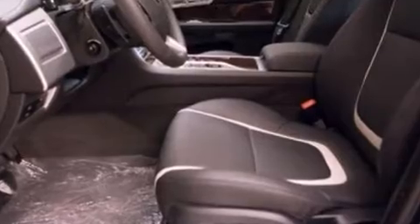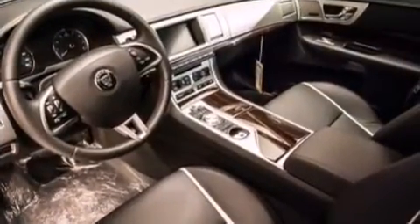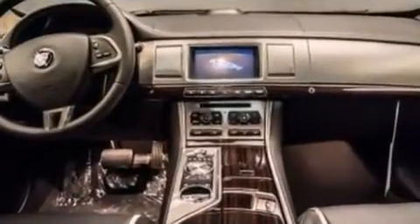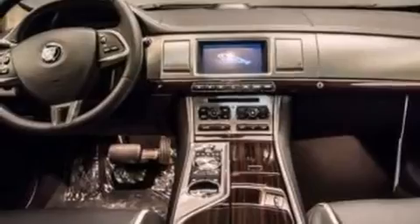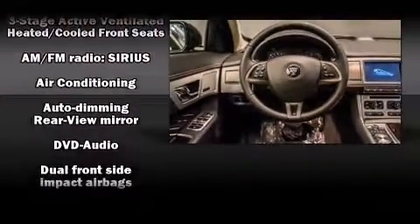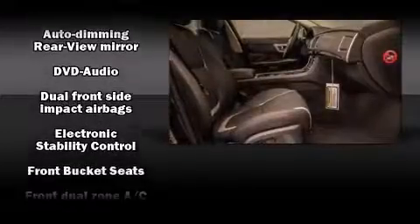By including voice activated navigation, rain sensing wipers, and power front seats. You and your passengers will enjoy the stereo system, which includes a CD player with MP3 capability, a 10 gigabyte hard drive, and 17 speakers providing world-class sound throughout.